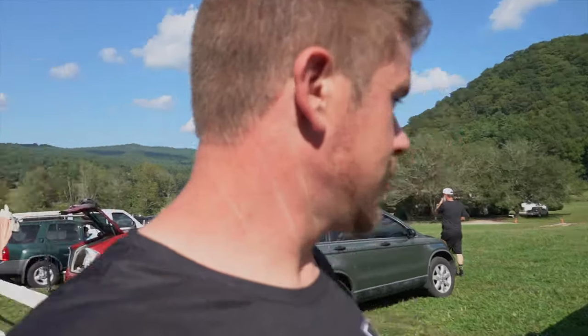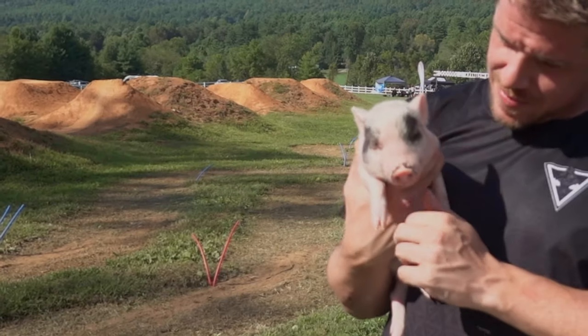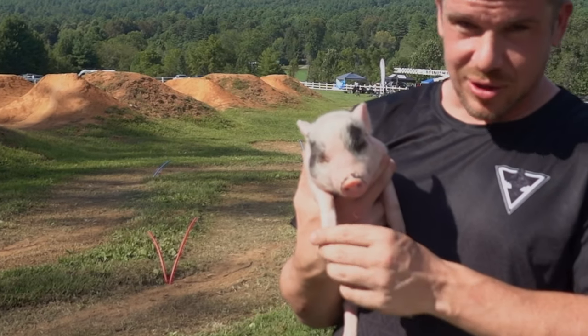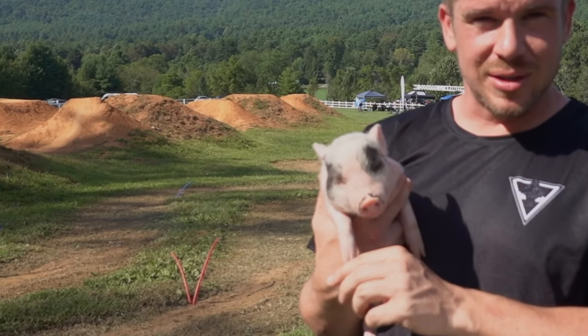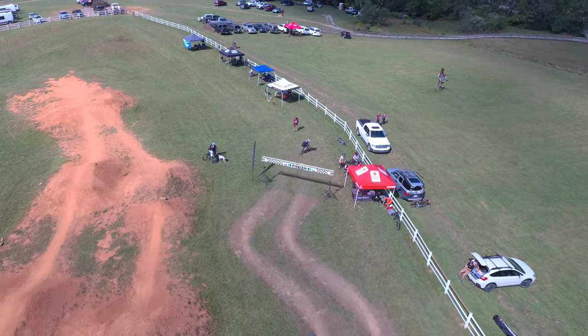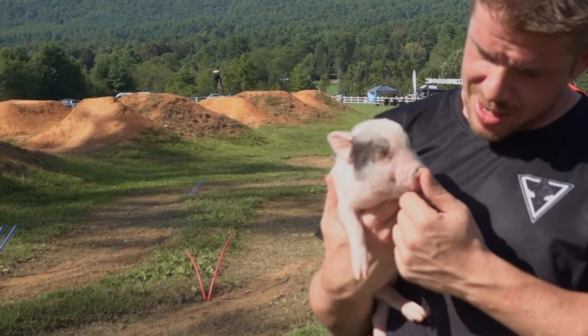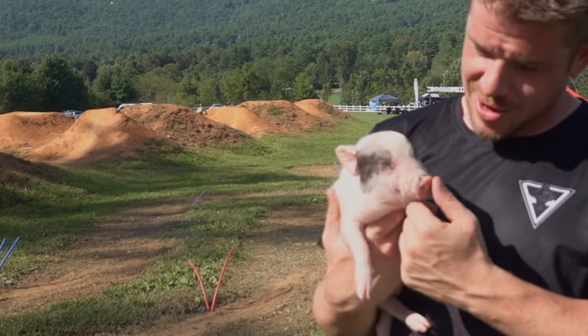I'm about to hold this pig — right here, you hold the camera. You hold the pig. What does the pig do? Like, the pig just kind of chills and sleeps? Sleeps, eats, poops. It just acts like a dog, pretty much, is what everybody says. Sleeps inside, in the bed. Hangs out with the dogs. I've never even touched a little pig nose before.